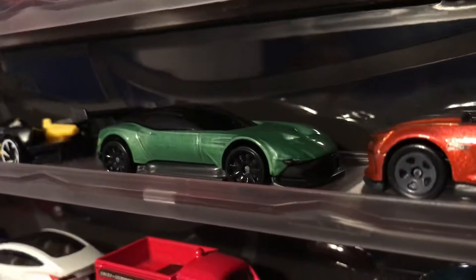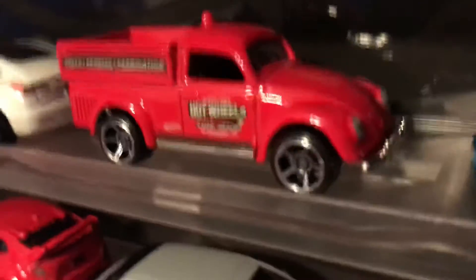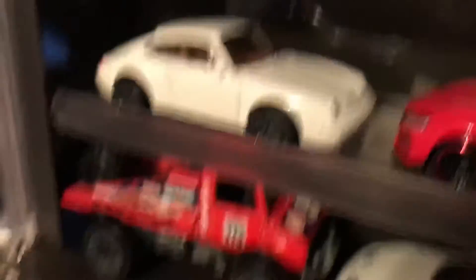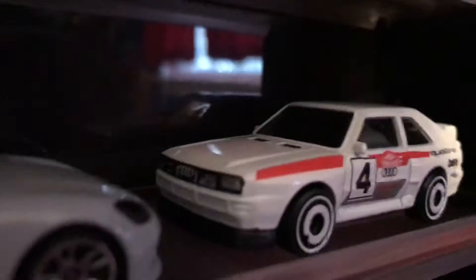No offense to the Robo Car but I think it's going to be a lot of people's least favorite. Then there's the Aston Martin Vulcan, Chevy COPO Camaro, Audi RS5, Tesla Model 3, Volkswagen Bug pickup truck, Alpine A110, Porsche 911 Carrera, Honda Civic Type R, and the Porsche Panamera and Audi Sport Quattro.